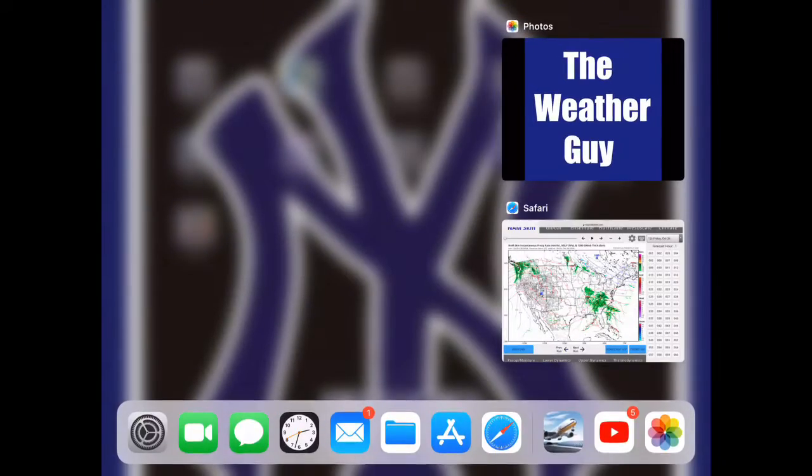Hello everybody and welcome back to another Weather Guy video. Today we will be talking about the nor'easter hitting the northeast this weekend with heavy winds and heavy rain. And we will be talking about a potential tropical storm developing in the North Atlantic Ocean. Let's get right into it.